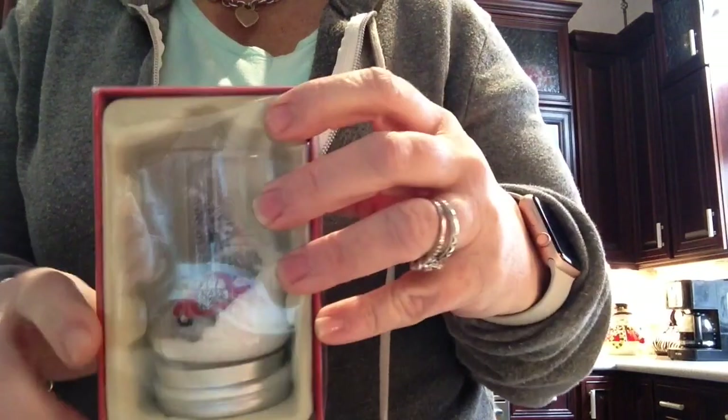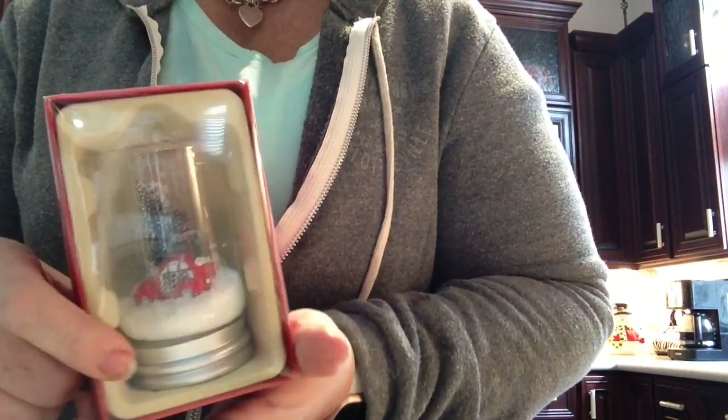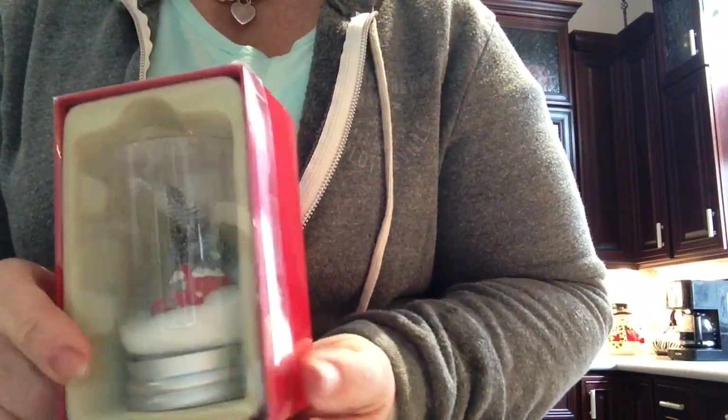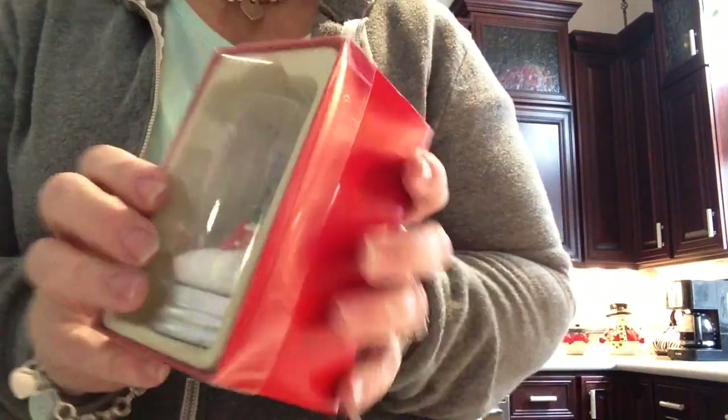I also found this, which I just couldn't leave there because it was like 80% off. It's really cute — just a little car hauling a Christmas tree. I thought this would be a great addition to my tree for next year. So I brought that home.